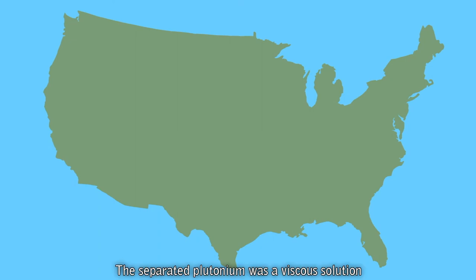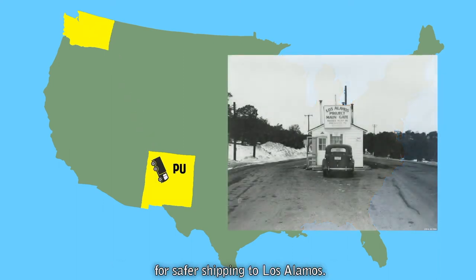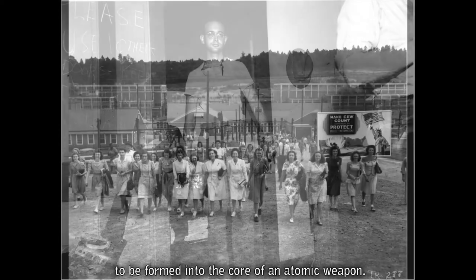The separated plutonium was a viscous solution that required conversion into plutonium nitrate, a thick paste-like material, for safer shipping to Los Alamos. At Los Alamos, the plutonium nitrate was further refined to be formed into the core of an atomic weapon.